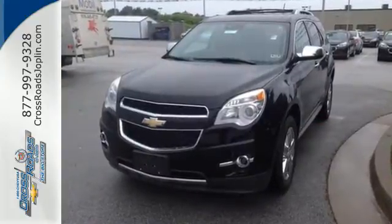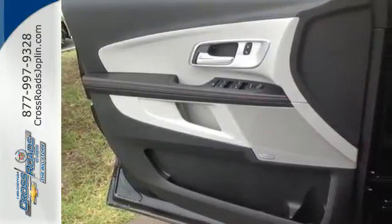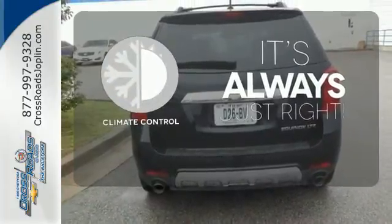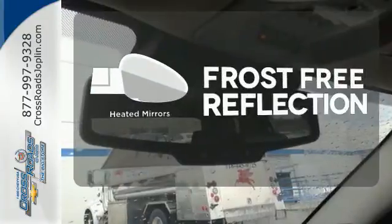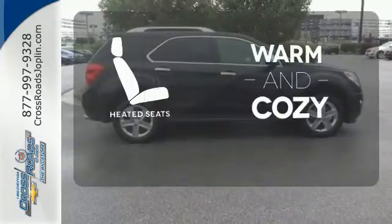Stay out of harm's way with stability and traction control, multiple airbags, and an emergency communication system. Set it and forget it with the climate control. Say goodbye to the frost and never leave your car with the heated mirrors. Wrap yourself in the comfort of heated seats.